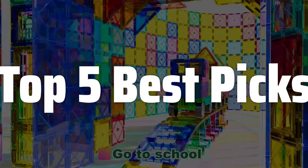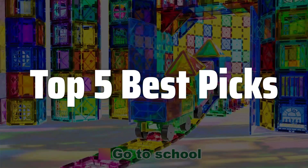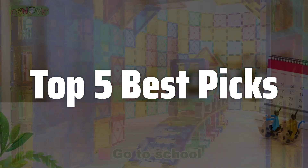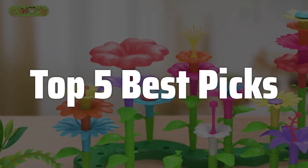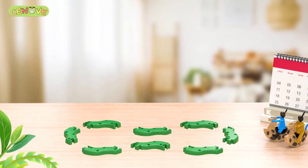Welcome to top 5 best picks. The best STEM toys is probably one of the most sought after gifts for 3-year-olds, sparking their natural curiosity and laying a strong foundation for future success in STEM fields. This video dives into the top picks for 3-year-old STEM toys, considering factors like age appropriateness, educational value, and of course, fun.